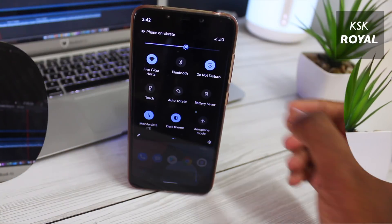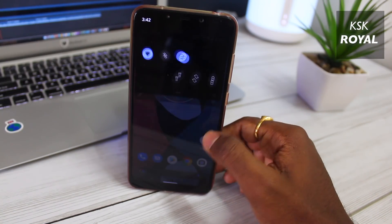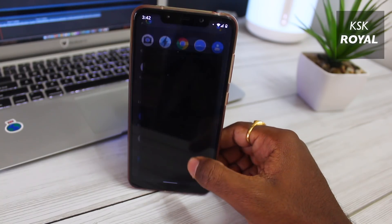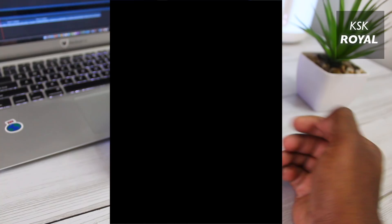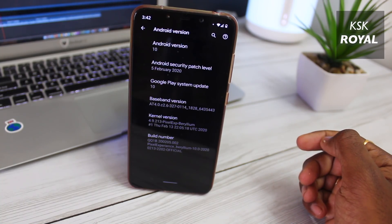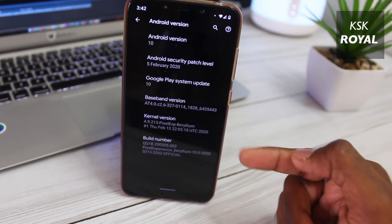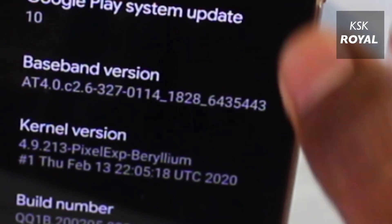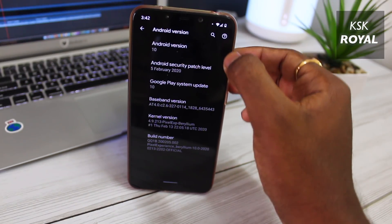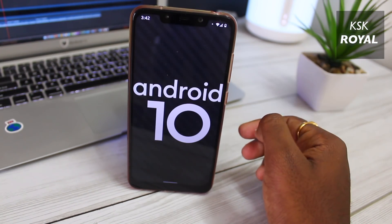Now let me show you the version which I am running on my device, which is the POCO F1. This update comes with the latest Android security patch level of this month, which is February, and is based on the brand new kernel. The all-new kernel has been optimized for Android 10 to achieve high performance without compromising battery life.